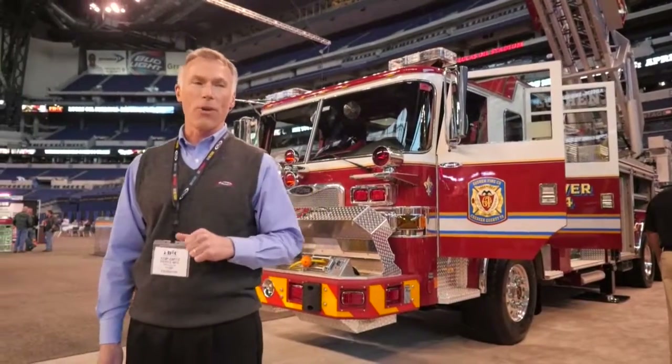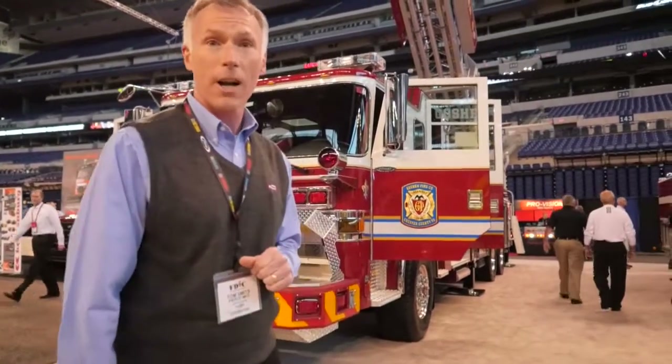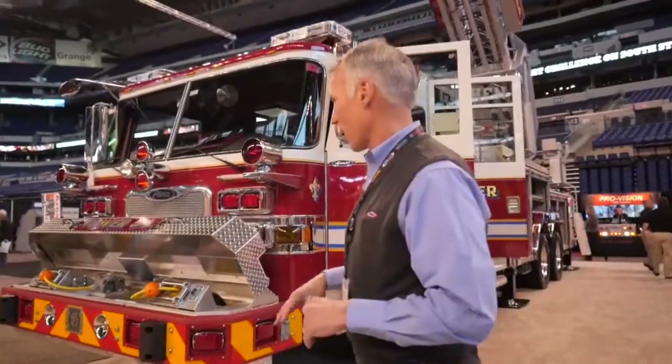Hey, welcome back to FDIC. My name is Tom Smits, Aerial Sales Specialist with Pierce Manufacturing. We have an awesome 100-foot aerial platform that I'd like to show you some of the nice features of, compliments of Goshen Fire Company out of Pennsylvania. We'll kind of walk around and I'll show you some of the nice features here.